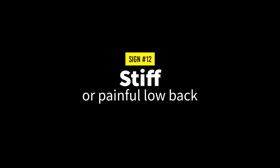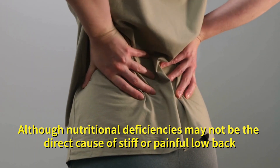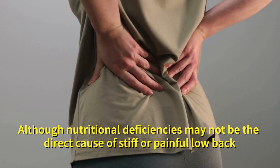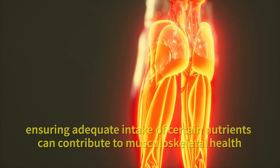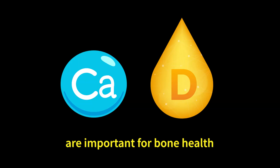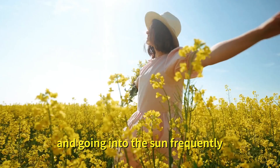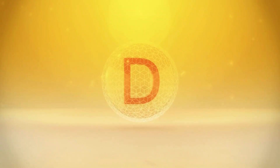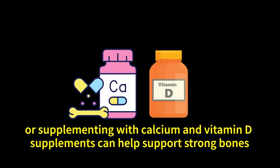Number twelve: stiff or painful low back. Although nutritional deficiencies may not be the direct cause of stiff or painful low back, ensuring adequate intake of certain nutrients can contribute to musculoskeletal health. For example, calcium and vitamin D are important for bone health including the spine. Consuming foods rich in calcium and going into the sun frequently for vitamin D, or supplementing with calcium and vitamin D supplements, can help support strong bones.